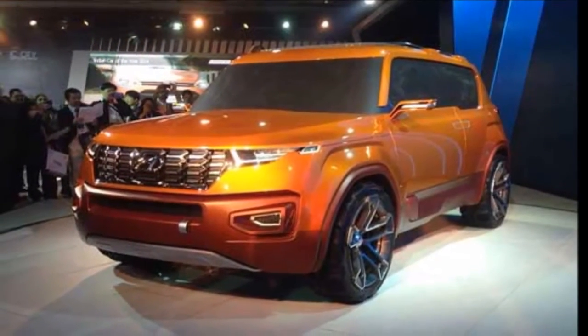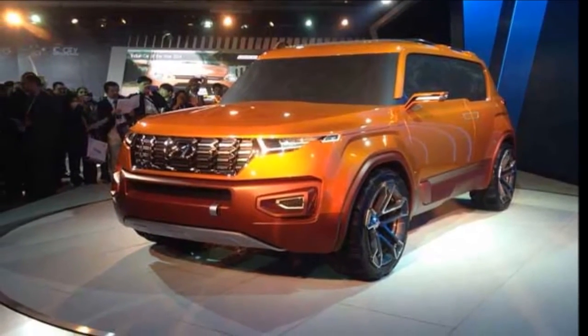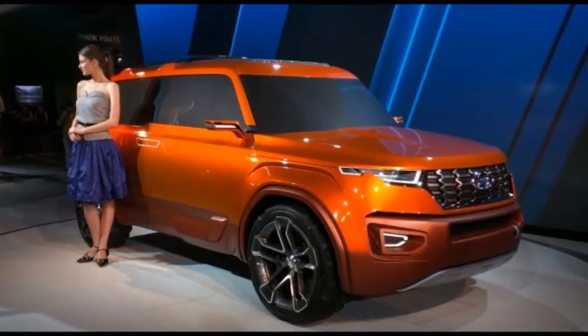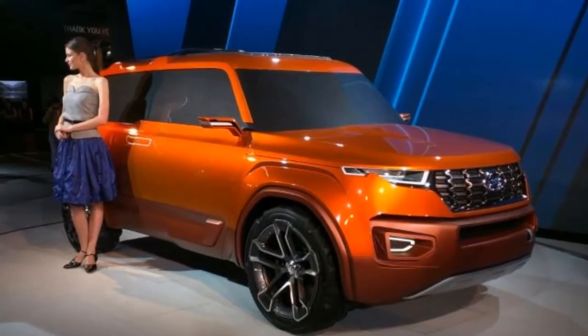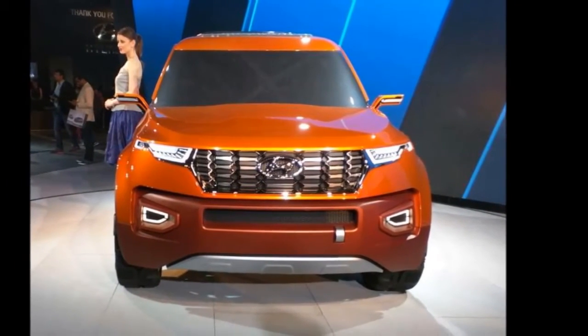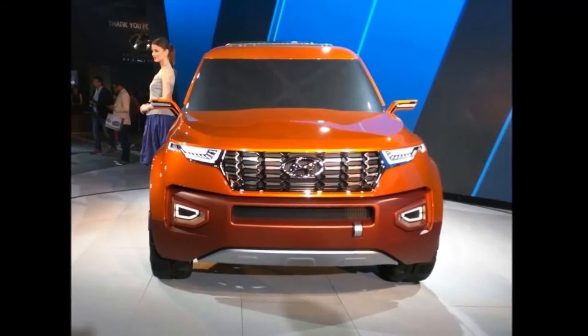Toyota Kirloskar Motors will bring the car to the 2016 Auto Expo in India and might also launch it for the Indian market. It is expected to be priced in the Rs. 25 lakh to Rs. 28 lakh price bracket, and will lock horns with the Ford Endeavour, Mitsubishi Pajero Sport, and the upcoming Chevrolet Trailblazer.